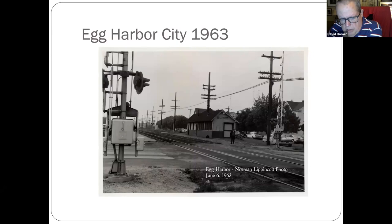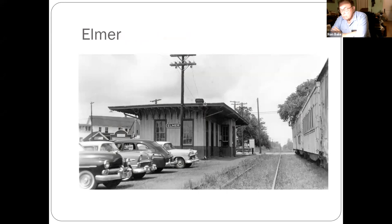Egg Harbor City — now the Atlantic City line runs down there. Egg Harbor was first founded and called Germania because Germans founded it. The camp train was where track workers would live — they'd park it near a station. Guys would work on the track all day, then come back and eat and sleep in there.